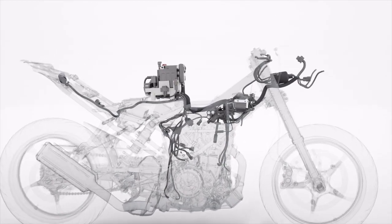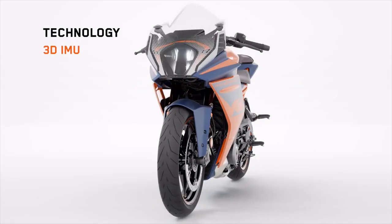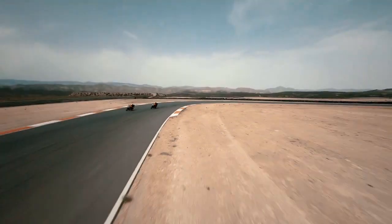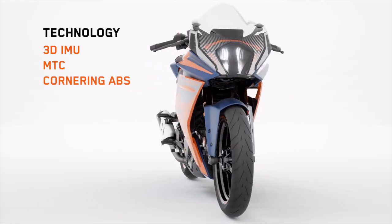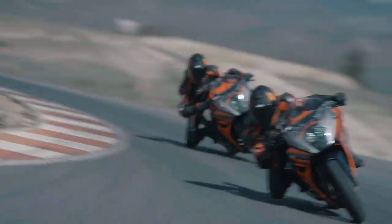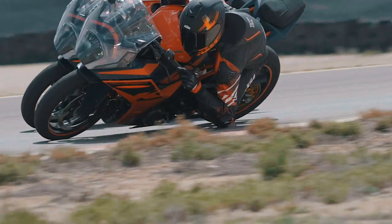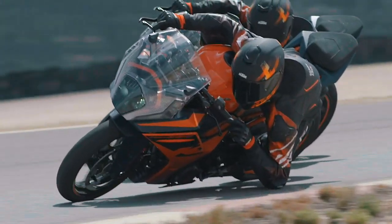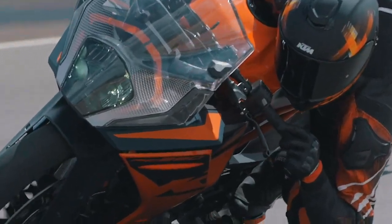The range-topping RC390 is also fitted with further electronic features — a 3D IMU which takes roll, pitch and yaw into account. Thanks to this, we could add motorcycle traction control and cornering ABS. Cornering ABS supports the rider when entering an unforeseen circumstance or when road conditions vary. The 3D IMU, Bosch ABS pump modulator and wheel speed sensors work together in tandem to analyse what the rider's demands are and what the road conditions will allow.